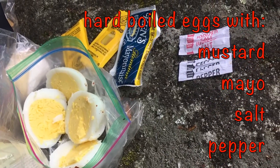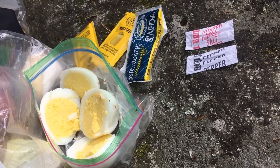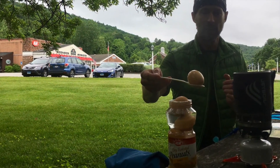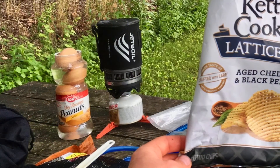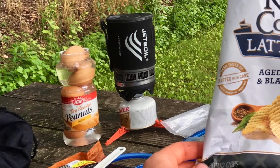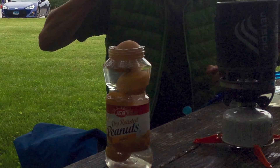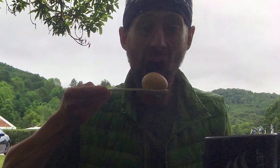With stuff that you can find at any grocery store deli — I've got mayonnaise, mustard, salt and pepper — I'm about to whip up a little egg salad. Anthony and I have been hard-boiling our own eggs along the way too, just buying a six-pack and hard-boiling it before we hit the trail and enjoying that as an affordable, quality protein snack on the trail.